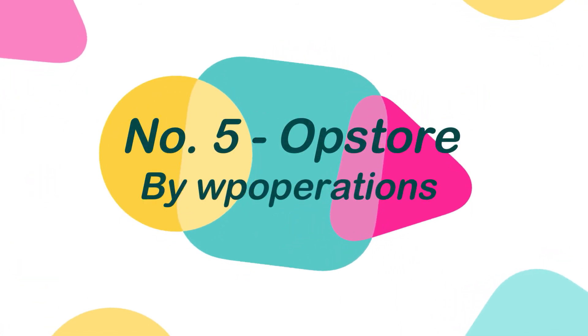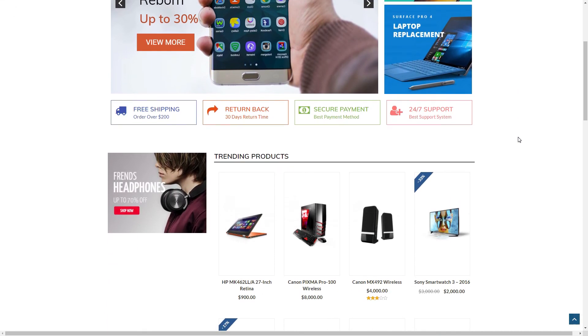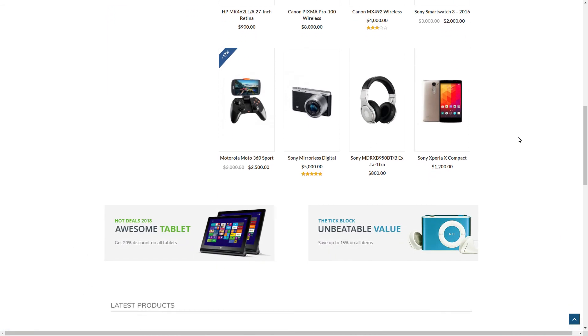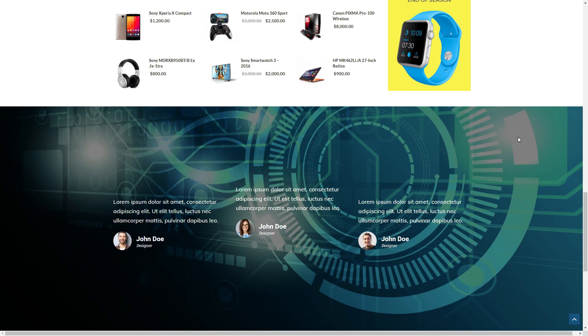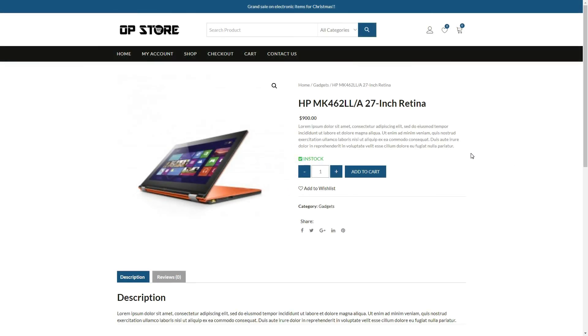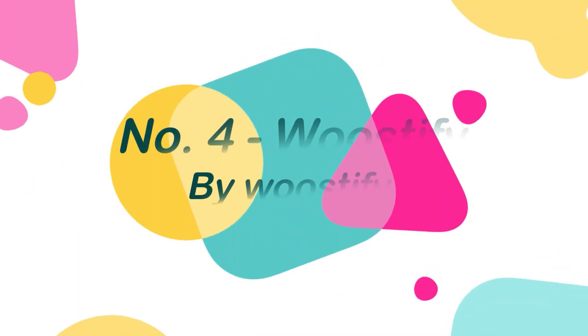Number 5: OpStore, by WP Operations. OpStore is a WordPress theme designed specifically for e-commerce shops and small e-business websites. The Elementor drag-and-drop builder plugin is fully compatible with this theme, allowing you to simply build your website in your preferred layout. This theme has been carefully developed to focus on the requirements and features of the e-commerce website.